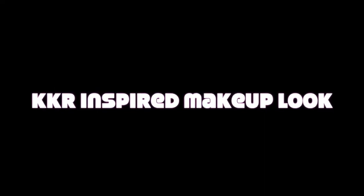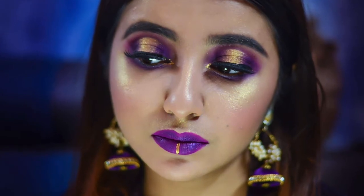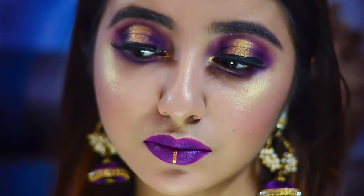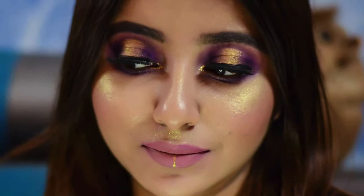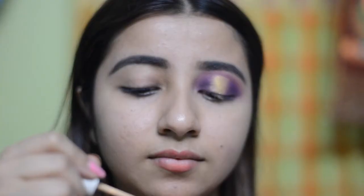Hello everyone and welcome back to my channel. This is Shaini from Dumb Dishes India, and as the title says, I am going to create this KKR inspired makeup look — purple hallow eyes with a golden touch and a tulip option to make it wearable. This video is in collaboration with the very talented Shohini Chanda, who I absolutely love for her makeup skills. She is doing a look inspired by CSK, so do check out her channel and show her some love. Let's get started!